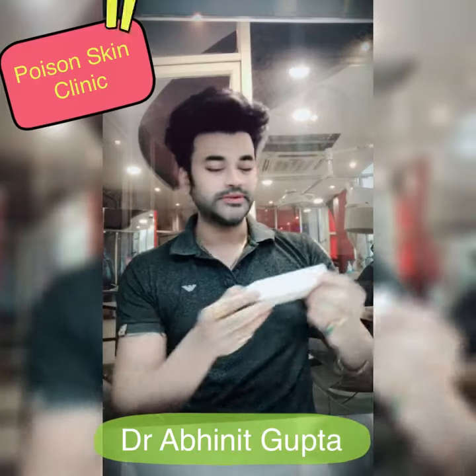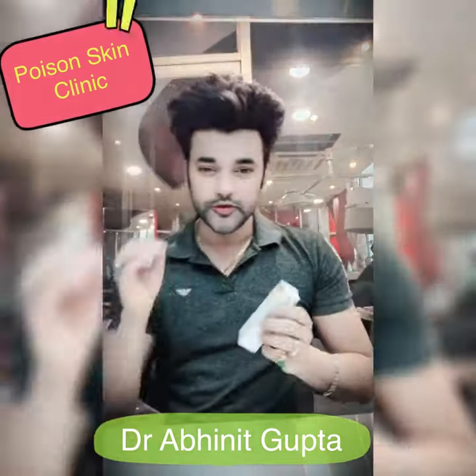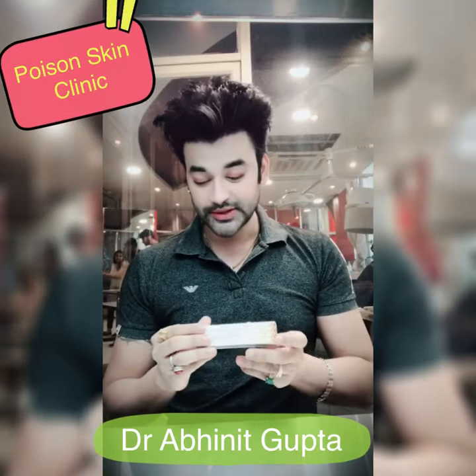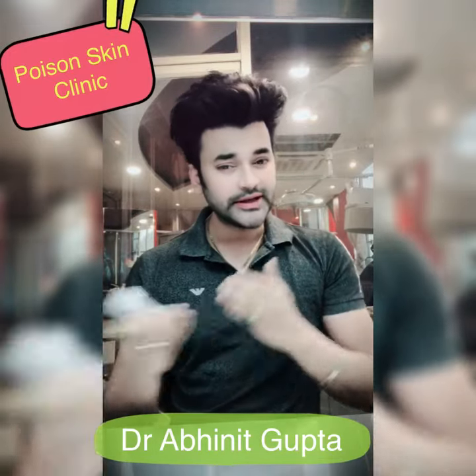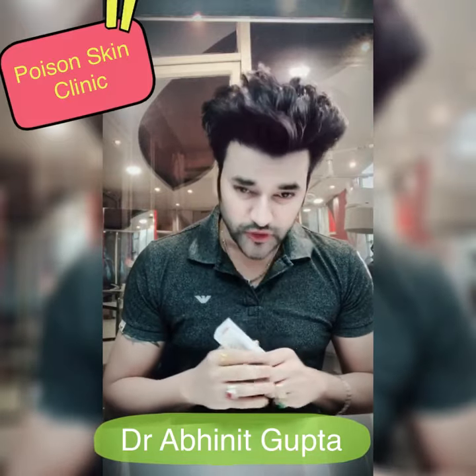I am going to tell you about Bellisa — it is a very good cream for hyperpigmentation and acne spots. It contains Niacinamide and Vitamin B12, which will smooth your skin and remove pigmentation.